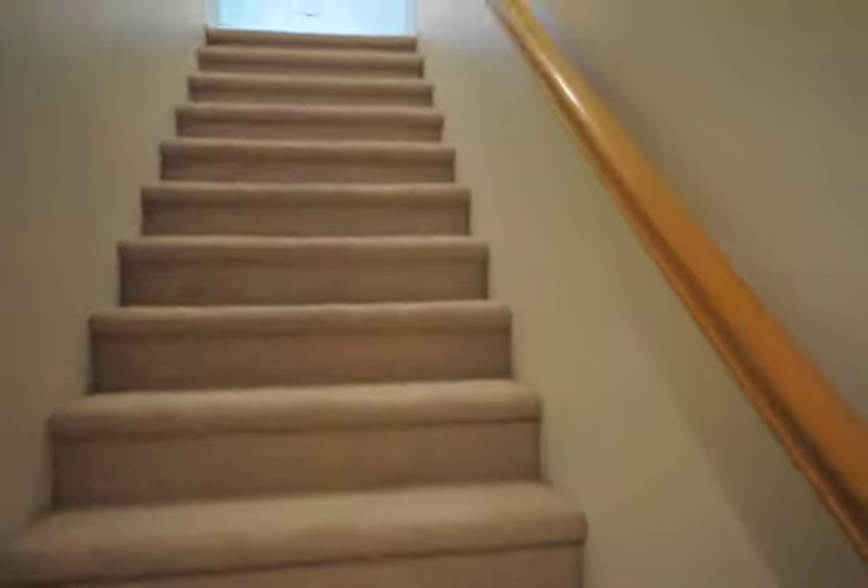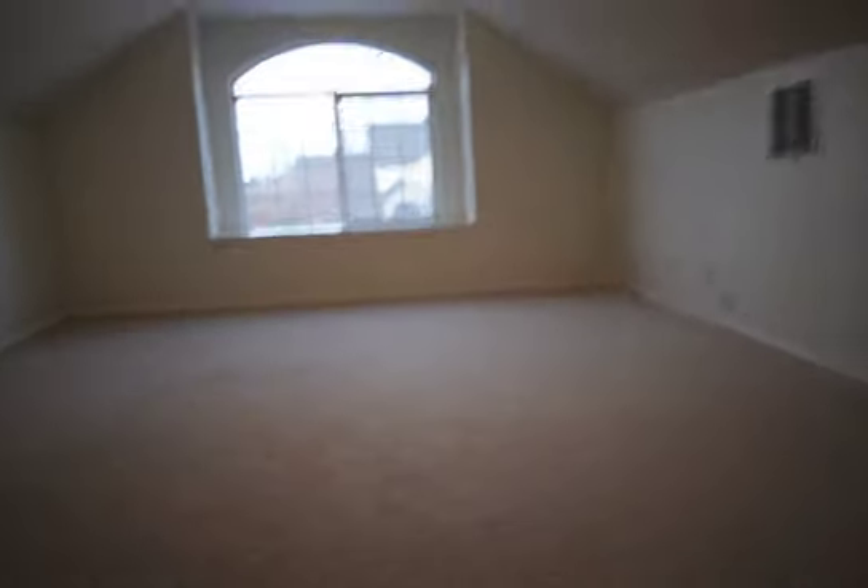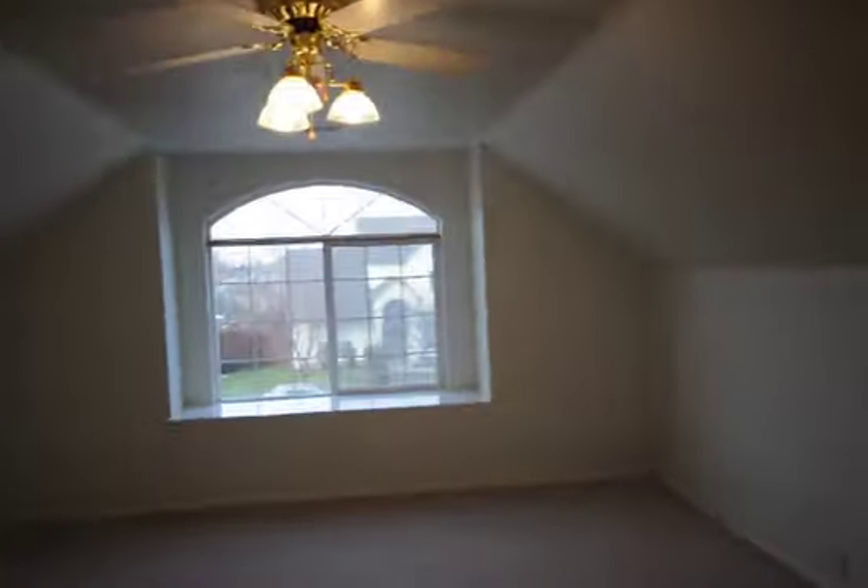You walk upstairs into the fourth bedroom, which is accompanied by a full bathroom and also another walk-in closet. So this can be used as that fourth bedroom or just a play room for the kids. And again the full bathroom with a stand up shower. Then on the other side of the entry is a walk-in closet or storage room for kids' toys and activities.